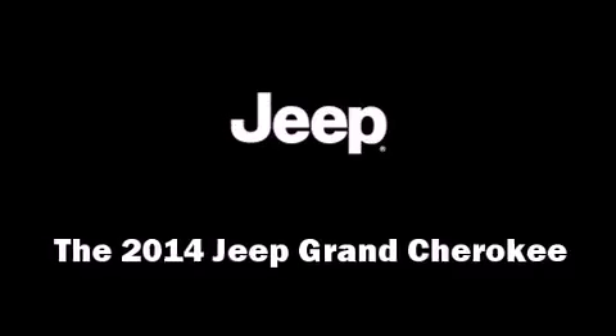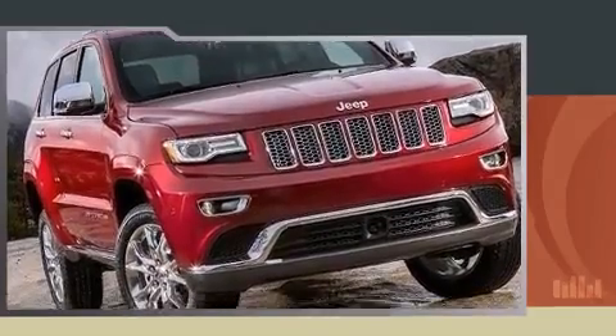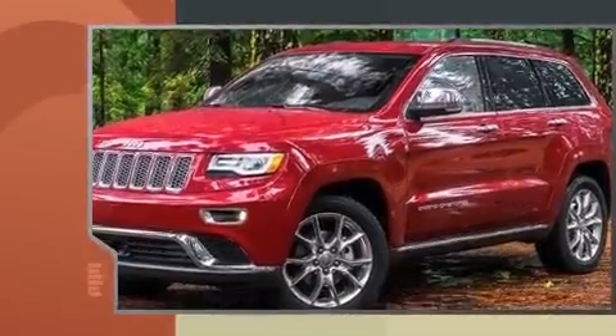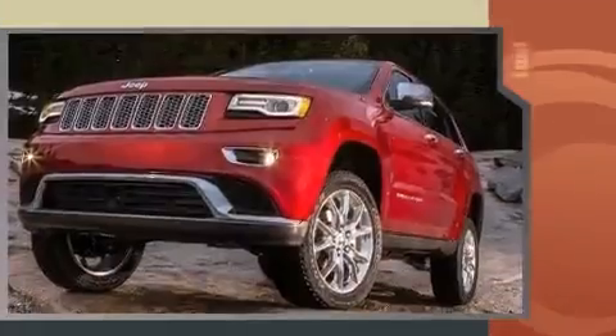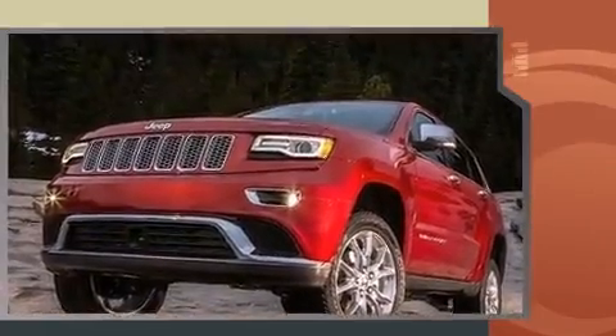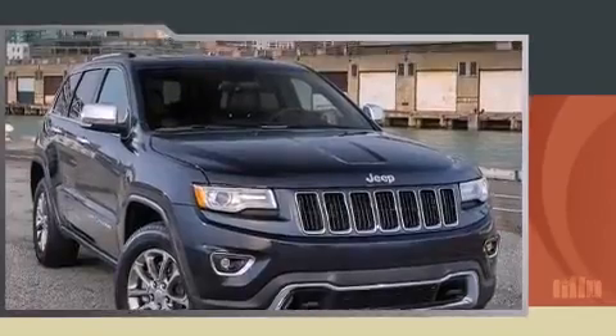The 2014 Jeep Grand Cherokee features an automatic transmission, rear-wheel drive, and a refined six-cylinder engine. Jeep prioritized fit and finish, as evidenced by voice-activated navigation, speed-sensitive wipers, a built-in garage door transmitter, and automatic dimming door mirrors.